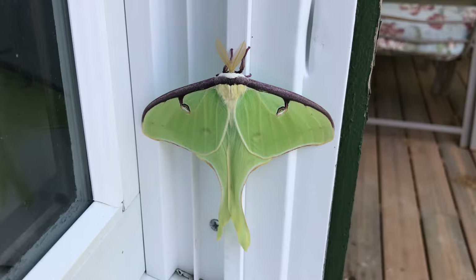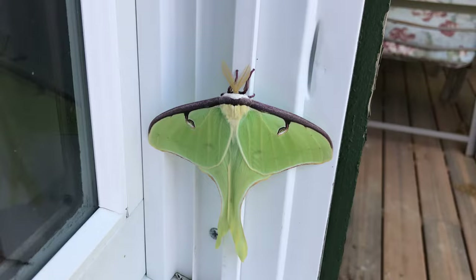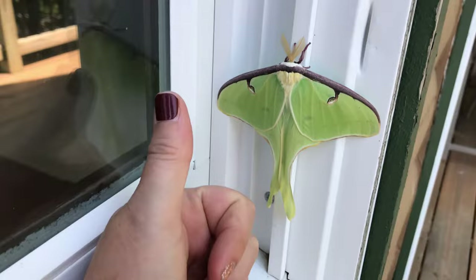I usually see one every spring, sometime in June. There she is! It's June 7th today. Let's see a size comparison with my hand next to her.